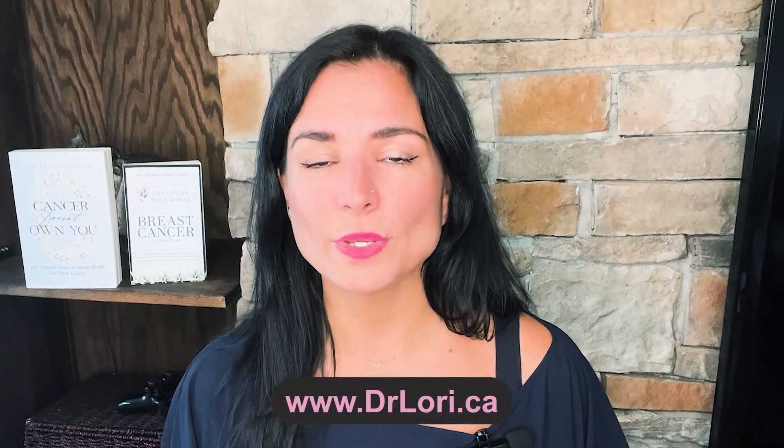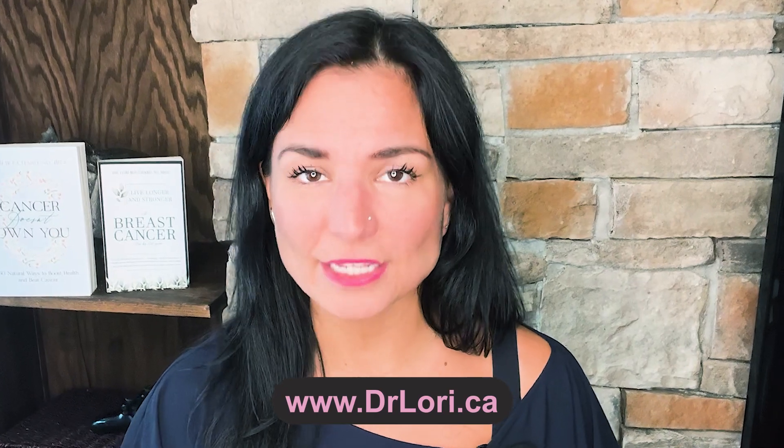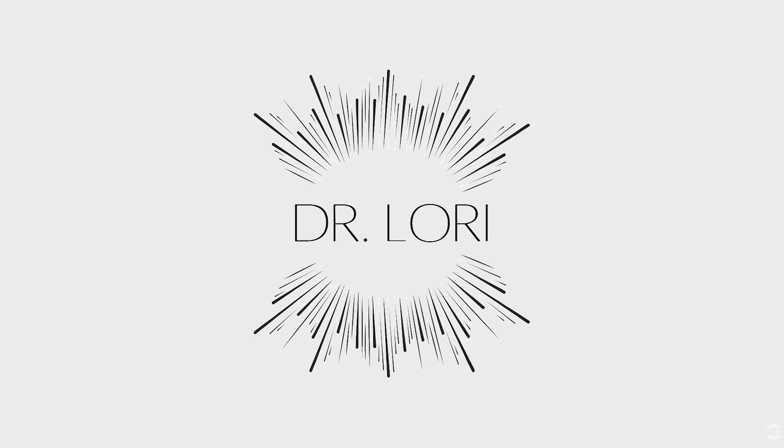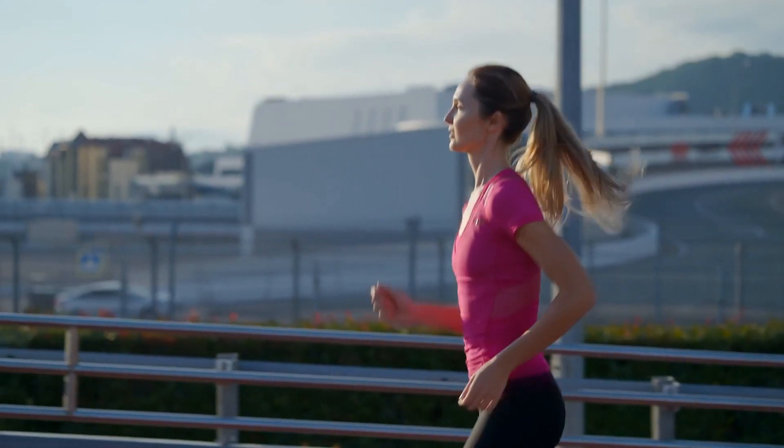If you're not sure whether you're eating too much or not enough and you're looking to personalize your protocol, make sure to go to drlaurie.ca and we can set up a realistic, practical, personalized plan to optimize your care.